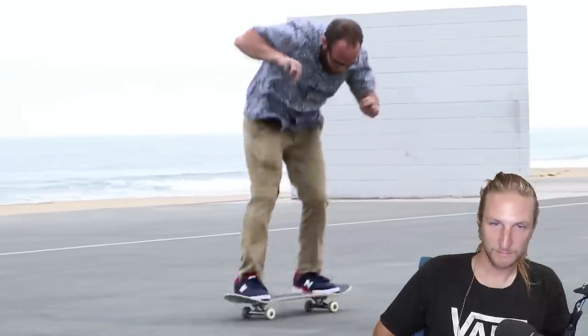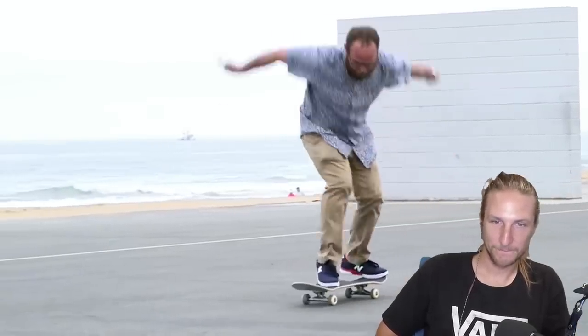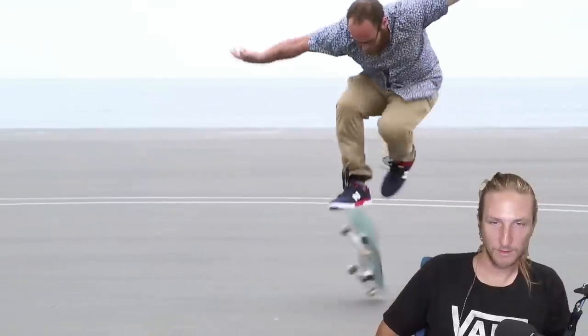The kickflip is a lot like an ollie - with your back foot, you use the same torque motion to create the pop. But with your front foot, instead of sliding it up to level out the board, you slide it off the side to flip the board. Another trick that involves a 360 degree rotation around a different axis is the 360 shove-it. In this case, instead of rotating around the flip axis like the kickflip, you're rotating around the spin axis so that the board is spinning instead of flipping. I hope this video makes you better at skateboarding. It probably won't.